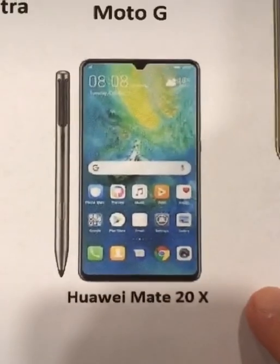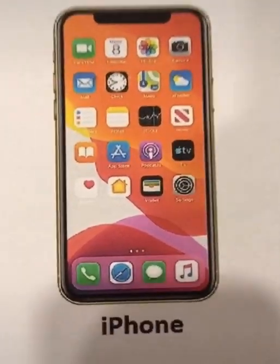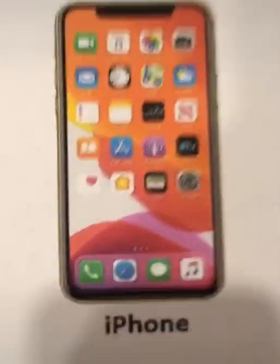The Huawei Mate 20X has a stylus. The iPhone? Where's the stylus?